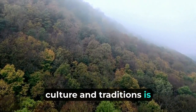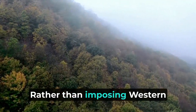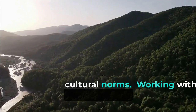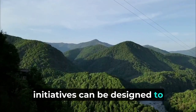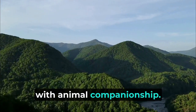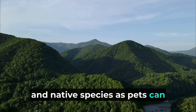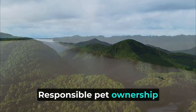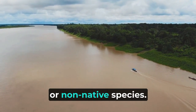Preserving the local culture and traditions is essential while promoting responsible pet ownership in the Amazon. Rather than imposing Western ideals of pet ownership, sustainable practices should be integrated into existing cultural norms. Working with local communities and leaders, initiatives can be designed to address the challenges of pet ownership without undermining the cultural values associated with animal companionship. For instance, promoting the adoption of local and native species as pets can contribute to the preservation of the region's biodiversity. Responsible pet ownership involves providing proper care, nutrition, and veterinary attention to pets, whether they are native or non-native species.